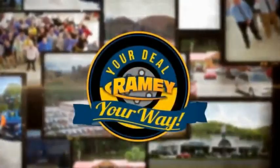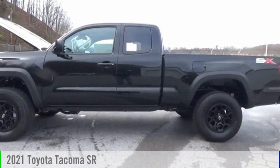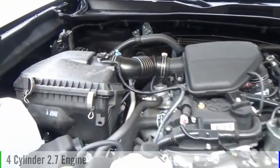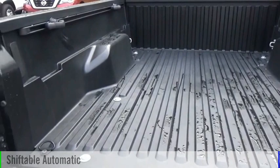Amy, it's your deal, your way. Stop by and take a look at the 2021 Tacoma. This vehicle is powered by a four-wheel drive, four-cylinder, 2.7-liter engine, and comes with an automatic transmission.